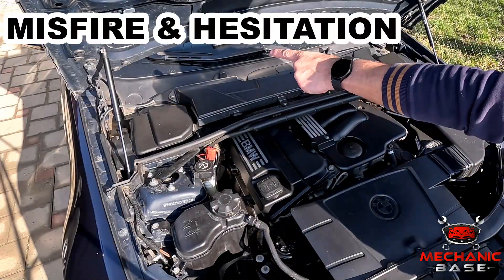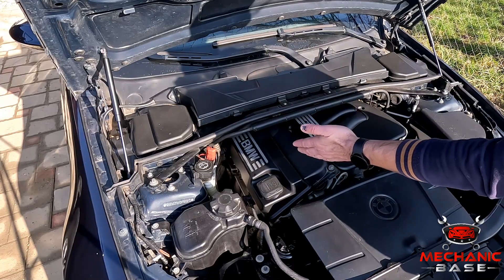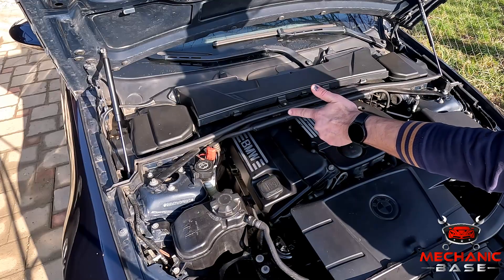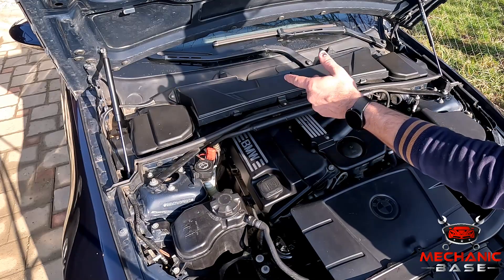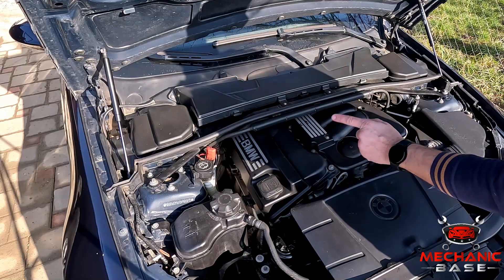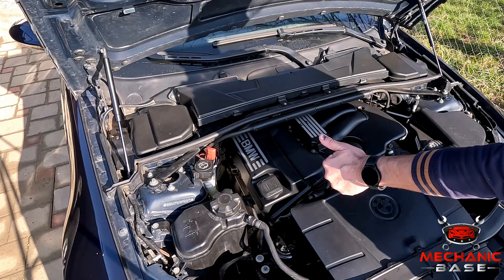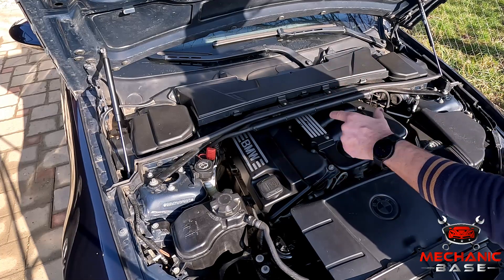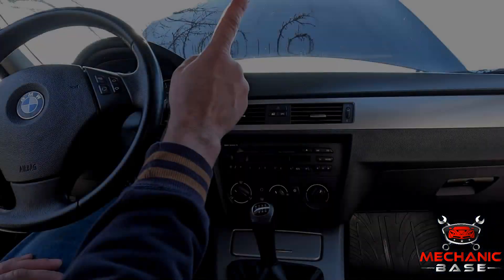One of the ECM's most crucial tasks is setting the fuel injection and ignition timing. If this computer is not working correctly, you're likely to experience a misfire, hesitation, and poor overall engine performance. While this can be caused by many things, the way it happens could indicate a malfunctioning ECM. More symptomatically, these engine issues will be random and erratic, with the car running just fine at one moment and then going all haywire at the next. So if that's what you're experiencing, checking the ECM is one of the things to do.